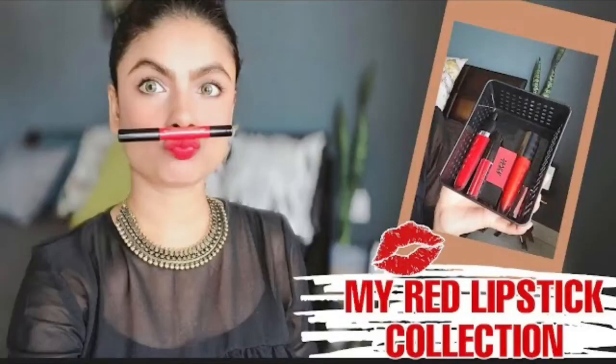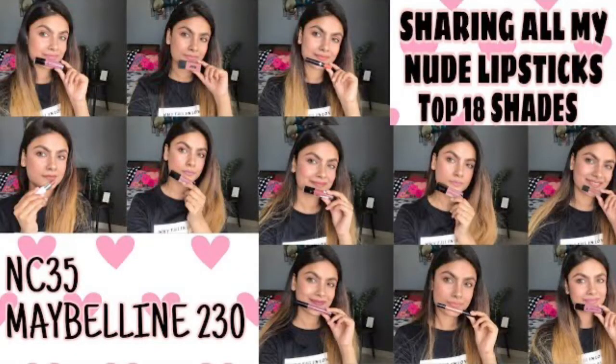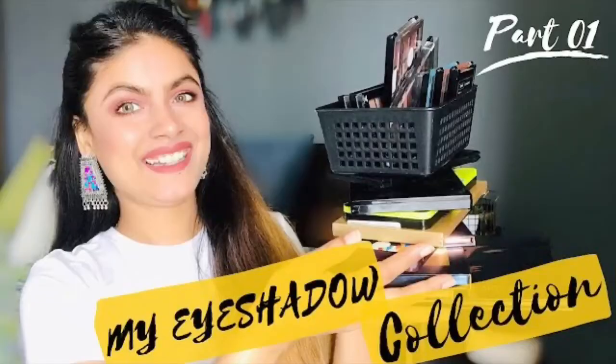Hi guys, welcome or welcome back to my channel. I'm back with another part 2 of my eyeshadow collection — same series, hashtag My Collection Series. If you haven't seen any volumes of this series, I'll link all those videos in my description box below, where I've shown red lipstick collection, nude lipsticks collection, and my other big eyeshadow palettes. Today I'm sharing my single shimmery eyeshadow collection. If you're interested, stay tuned, and if you're new, subscribe with the bell notification. Now let's jump into the video.